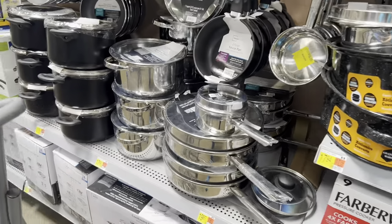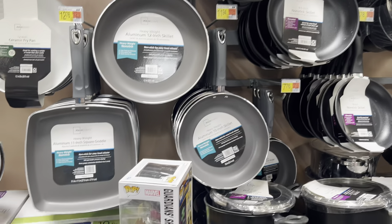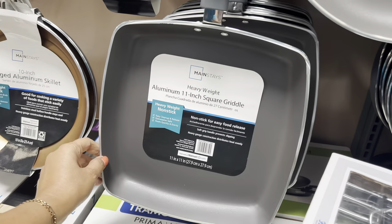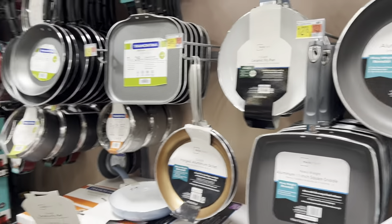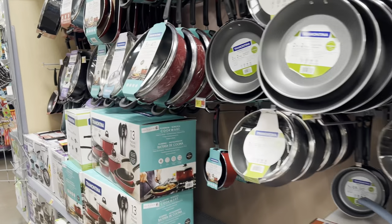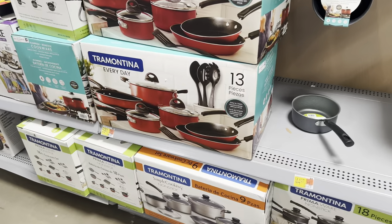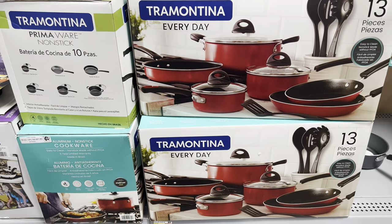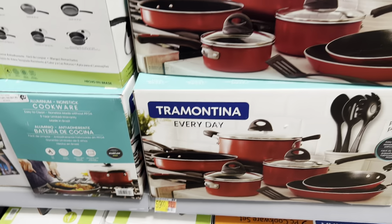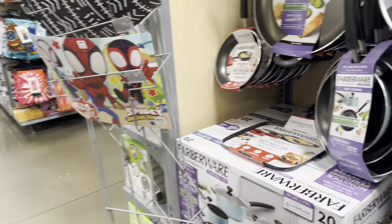There's more here — look at this, beautiful! Aluminum. Maybe eleven, twelve dollars. There's a one-set here — Tramontina Everyday for $59. That's a one set. Guys, let's go to the other side.